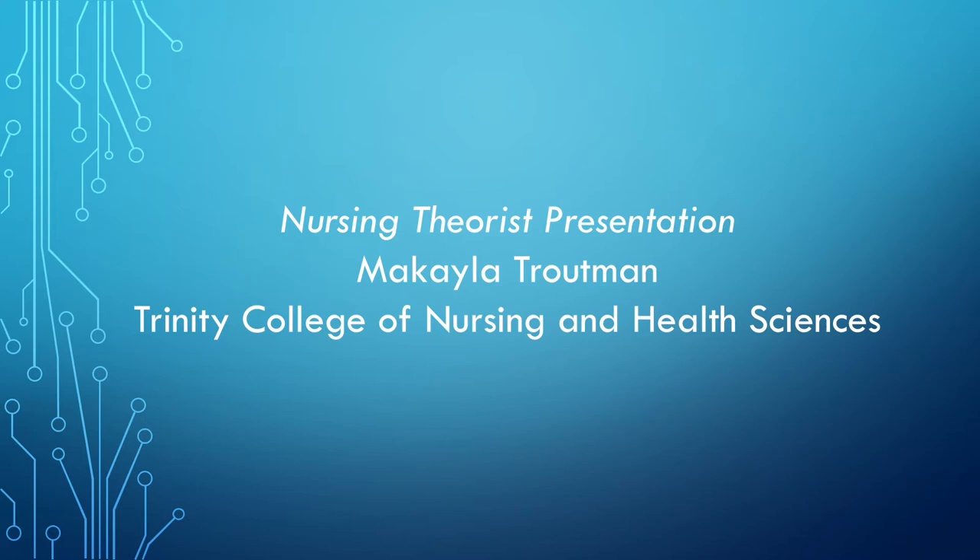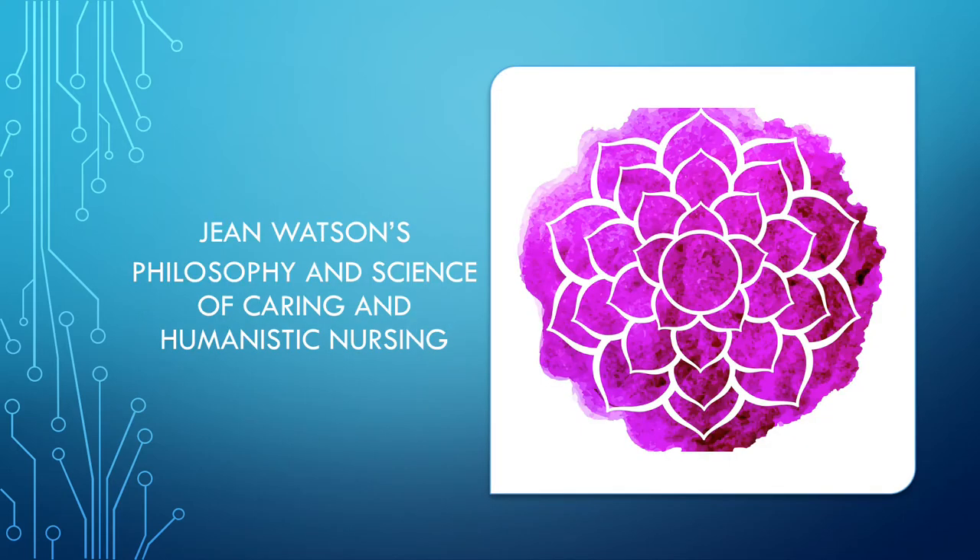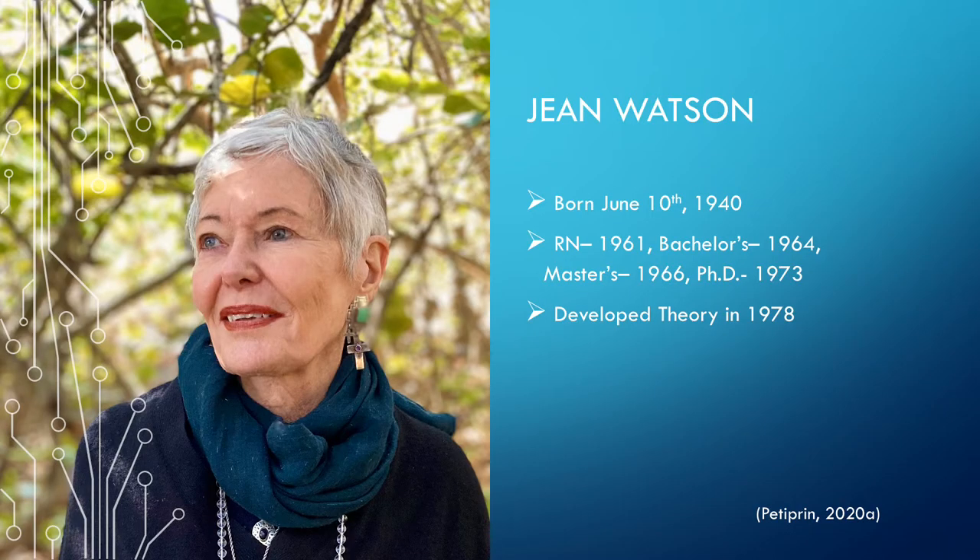This is the Nursing Theorist presentation by Michaela Trautman. Today I'll be discussing Jean Watson's philosophy and science of caring and humanistic nursing. To start, I will tell you a little bit about Jean Watson.